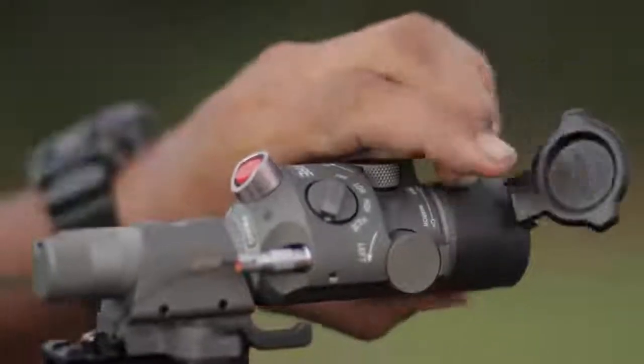The ISLID 200P can use either the IR aim dot or illuminator mode to pinpoint the target. Now the crew can easily identify and fire on the enemy.